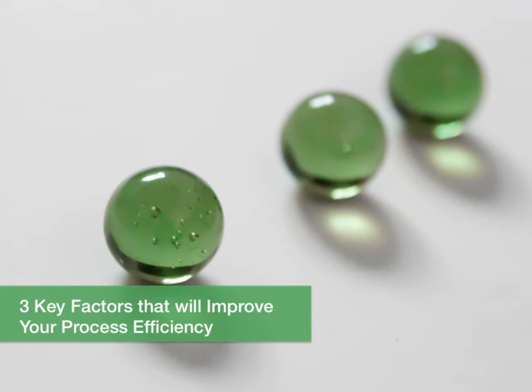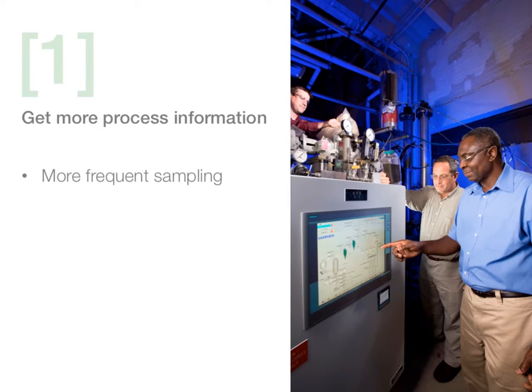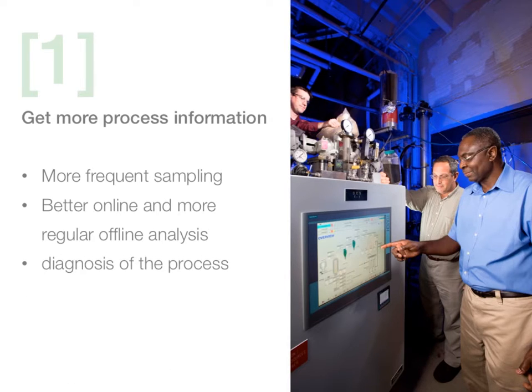Three key factors that will improve your process efficiency. First: get more process information. As we've already mentioned, the key to advancement is having more information and knowledge of the AD process. This means more frequent sampling, better online and more regular offline analysis, as well as diagnosis of the process.